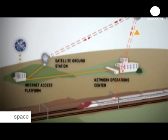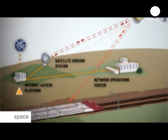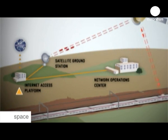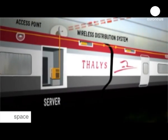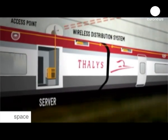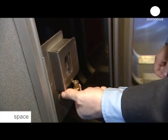As the train moves, the antenna tracks the satellite 36,000 kilometres above, which communicates via the ground station to the internet. On board, the system communicates with the central server on the train — the electronic brain that controls parabolic antennas, manages wireless connections and switches to mobile networks if the satellite is unavailable, for example in tunnels.